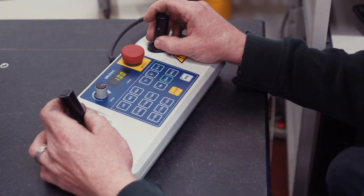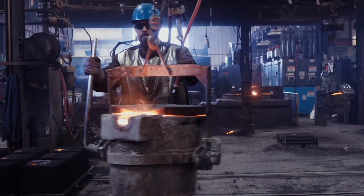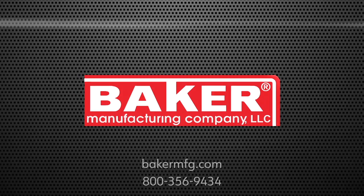For nearly a century and a half, Baker has maintained a leading national and regional presence through reliable quality and continuous development of cutting-edge products that position the company for future growth. Contact us to learn how Baker can take you to the next level.